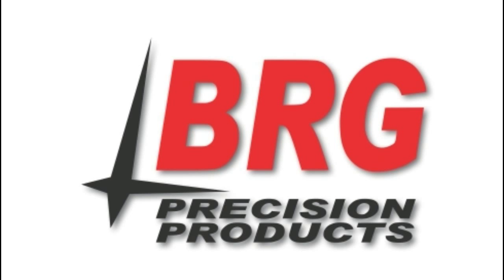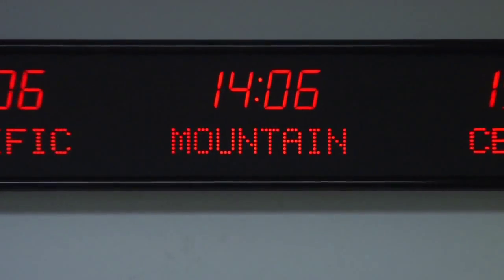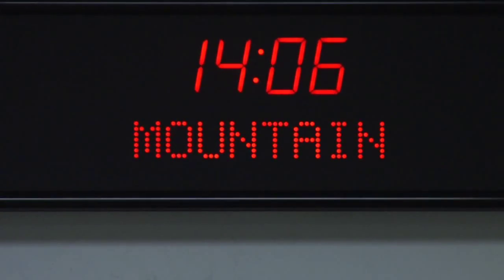Please listen carefully. BRG Precision Products is proud to show you our 661H time zone clock. This two zone time zone clock has 2.5 inch bar segment LEDs for the time, and 1 inch white vinyl lettering for the zone labels.